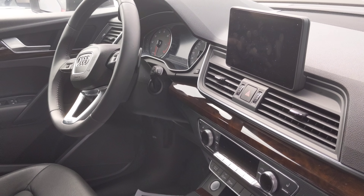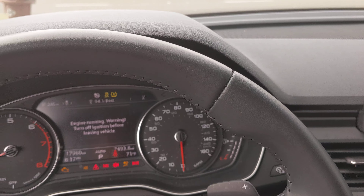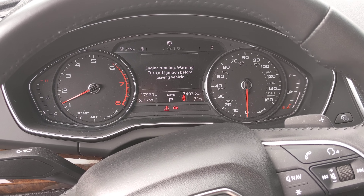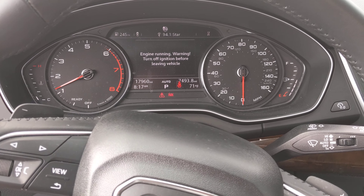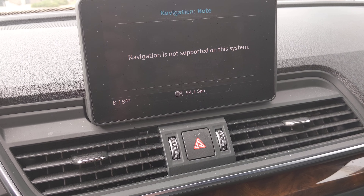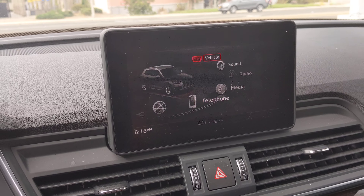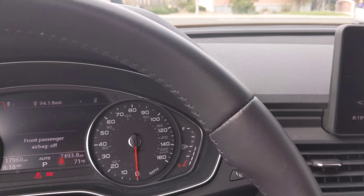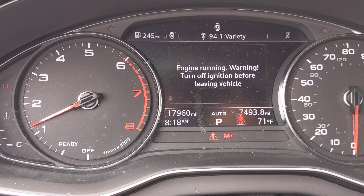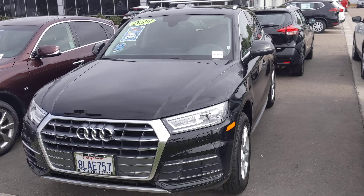Let me go ahead and turn it on. There you go — 17,960 miles.